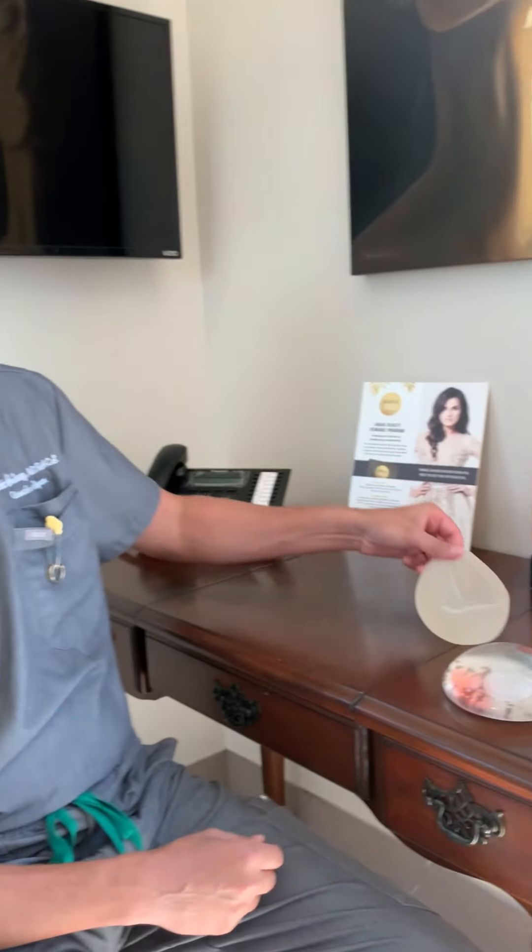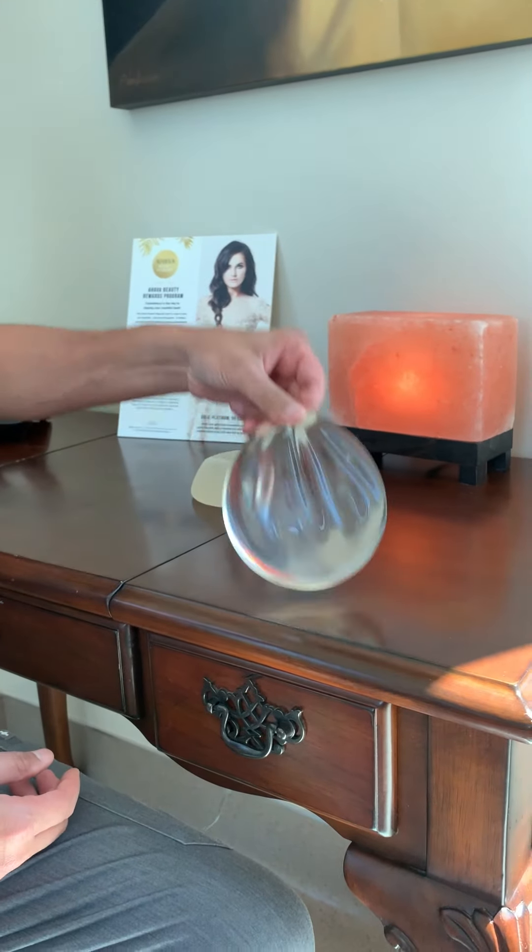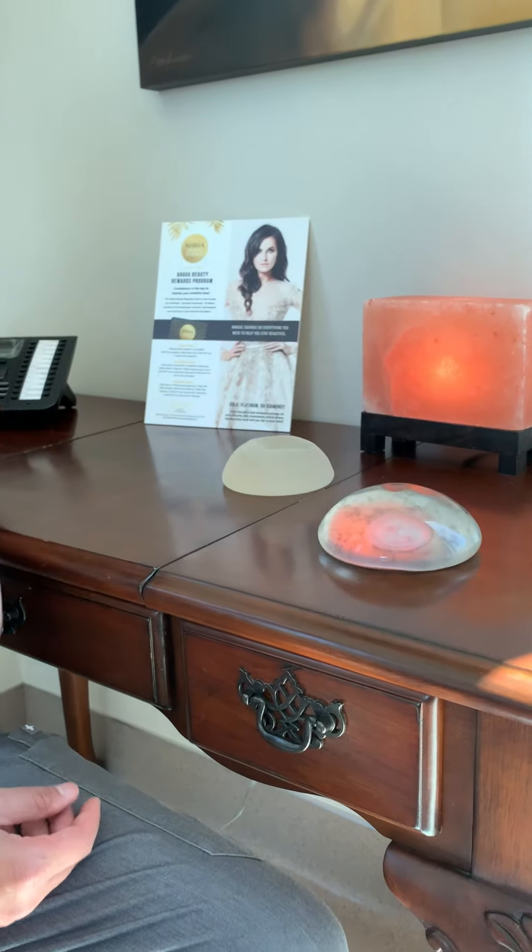In any case, these are the differences, and the company just recalled these implants off the market. We primarily use smooth implants, so don't worry. If you have any questions, don't hesitate to call us at the office — we'll be happy to look up your implants and answer your questions.